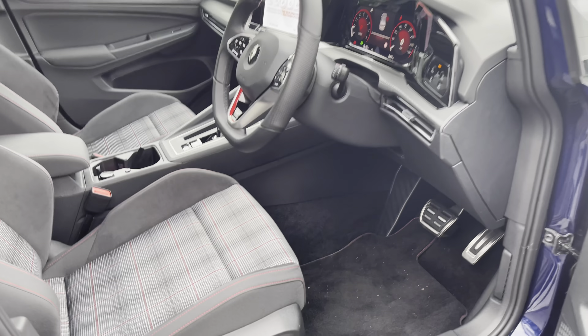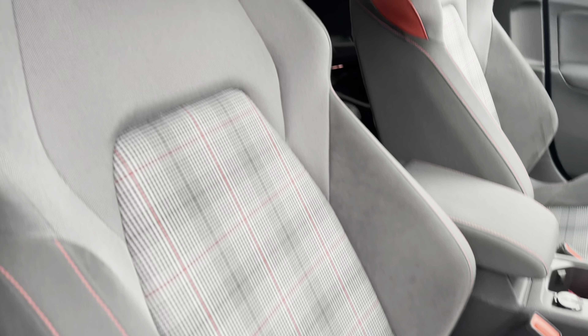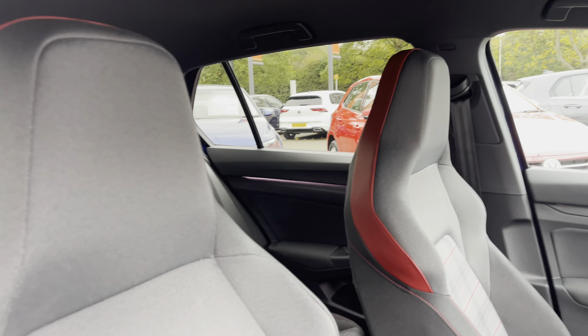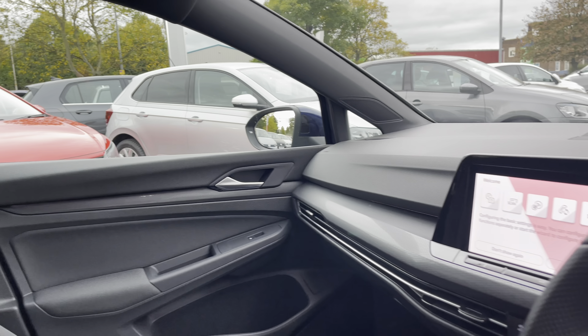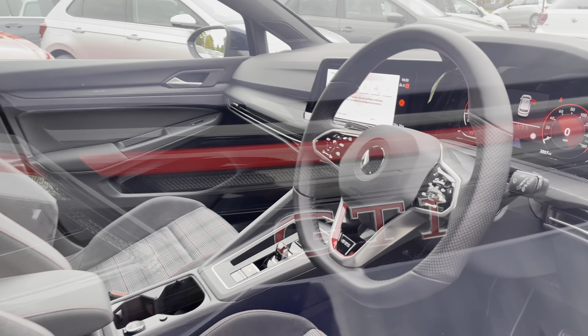Jumping into the front now, you've got your aluminium pedals and a fully adjustable seat with lumbar support. It's got a nice headrest nicely integrated into the seats, giving a really comfortable look. You've also got a multi-function steering wheel with perforations on the sides.